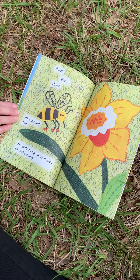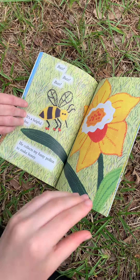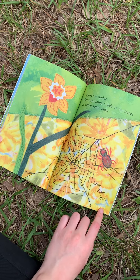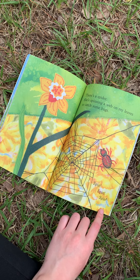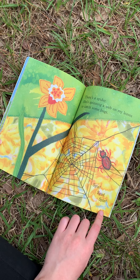It's a helpful bee. He collects my pollen to make honey. There's a spider. She's spinning a web on my leaves to catch some bugs. Spin, spin, spin.